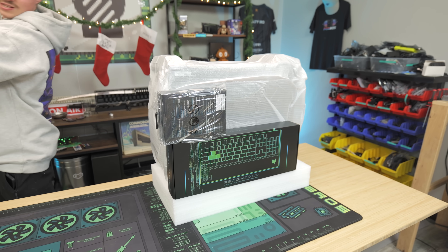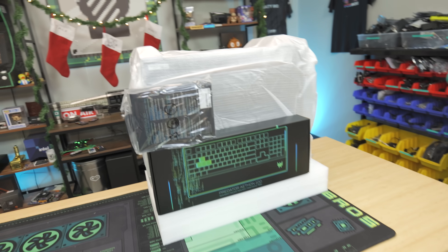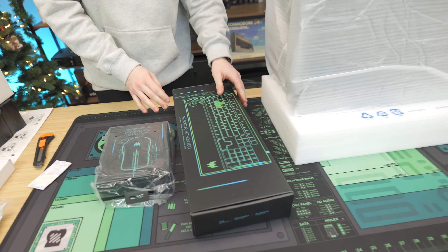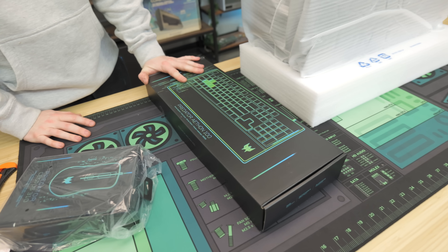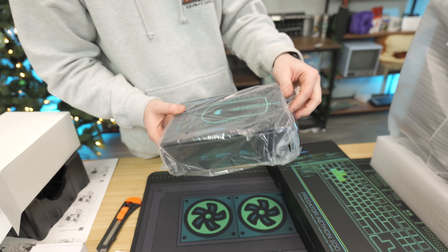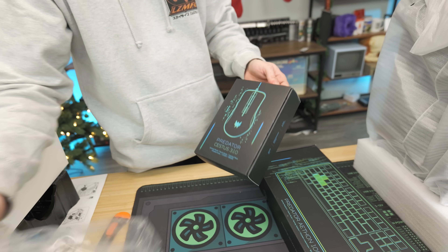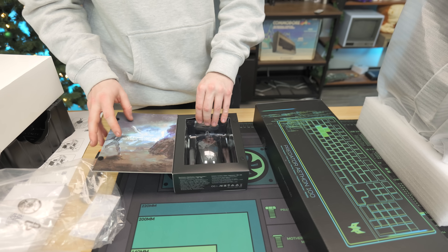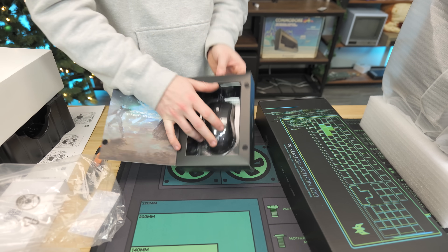We had foam fall to both sides, but we also have peripherals, which look kind of cool actually. These look like real gaming peripherals — they look like name brand. The Predator Aethon 100, and then we got the Predator Cestus 310. Dude, this has to be somewhat pricey.